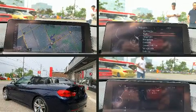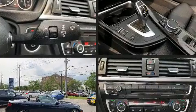Get excited about the 2015 BMW 435i. This two-door, four-passenger convertible still has fewer than 30,000 kilometers.